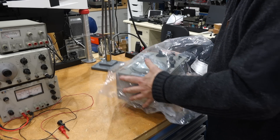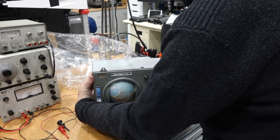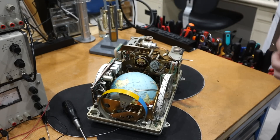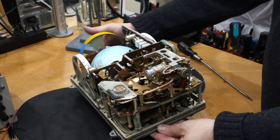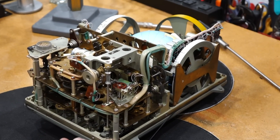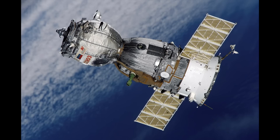Hello and welcome back! If you follow the channel, you know that we recently opened the Soyuz navigation computer, better known as the Globus. Inside we found an amazing analog computer powered by lots of gears and very little electronics. This oddly anachronistic yet magnificent instrument was used until 2002 in the Soyuz T and Soyuz TM capsule.